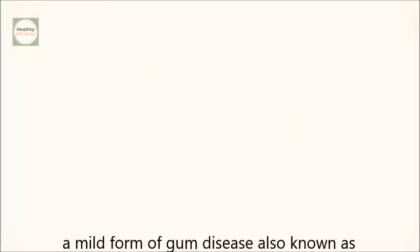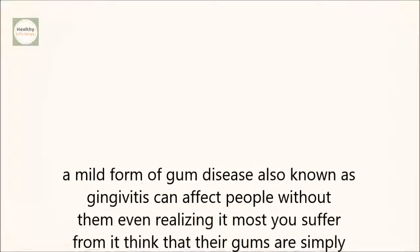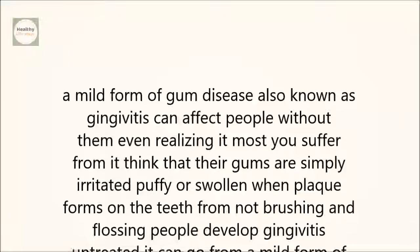A mild form of gum disease, also known as gingivitis, can affect people without them even realizing it. Most who suffer from it think that their gums are simply irritated, puffy, or swollen. When plaque forms on the teeth from not brushing and flossing, people develop gingivitis.